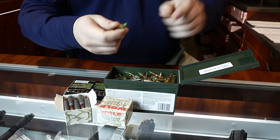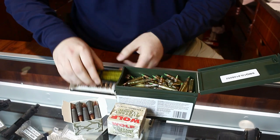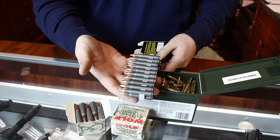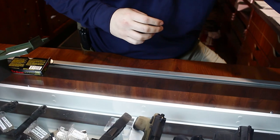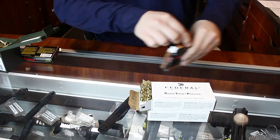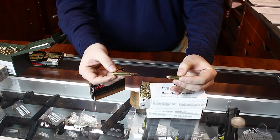Only brass cased ammunition is allowed on the range. No reloaded ammunition of any caliber is allowed. Armor piercing, incendiary, tracer, or steel core ammunition is not permitted. Only slugs may be fired from shotguns. Calibers up to 50 BMG may be fired.